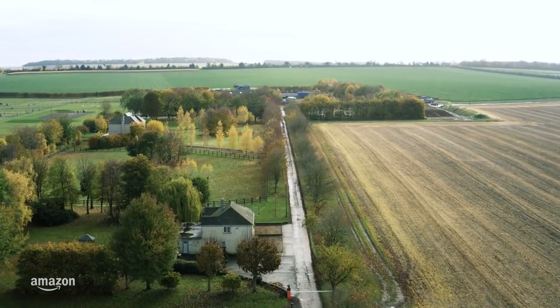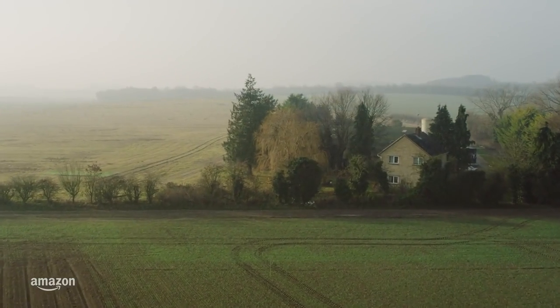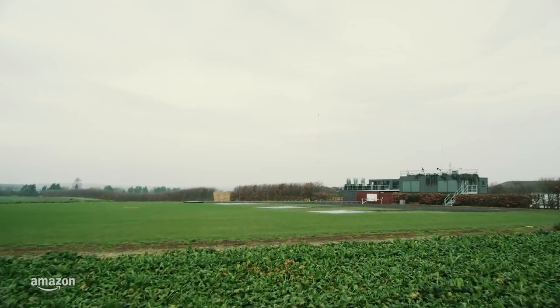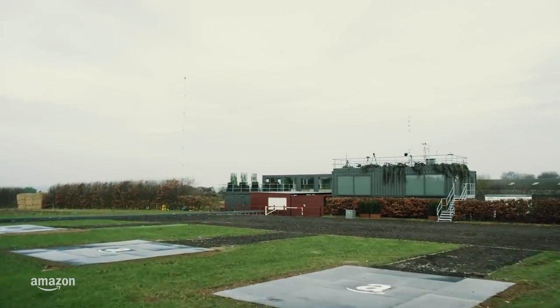We've started a new private trial for customers in the Cambridge area of England, and on December 7th we completed our first delivery. Customers will choose from a selection of thousands of items tucked away in a Prime Air fulfillment center located just over the horizon from their homes.